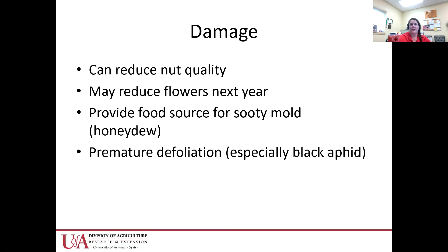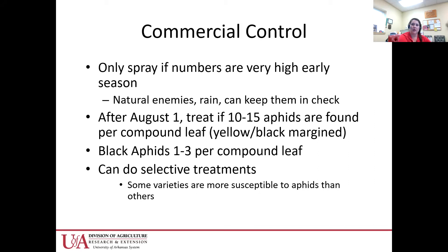That honeydew — the sticky coating on the leaves — causes a black mold to grow, so the leaf isn't able to photosynthesize as much as it should. It can really affect nut quality because it takes a whole cluster of leaves to mature those nuts. If they're not getting enough nutrition, the kernels aren't going to fill. Aphids can also reduce flowers produced for the next year and cause premature defoliation, especially with black aphid. For commercial control, early season numbers have to be fairly high to treat because you don't want to knock down your natural enemies.